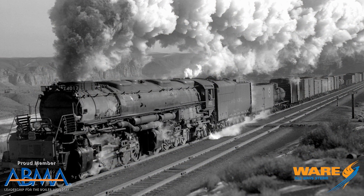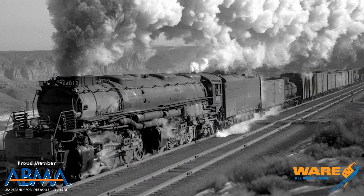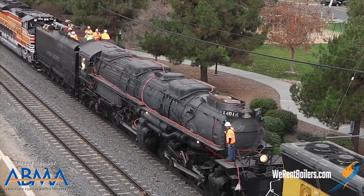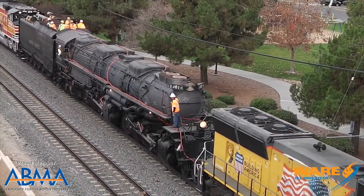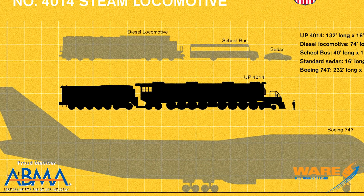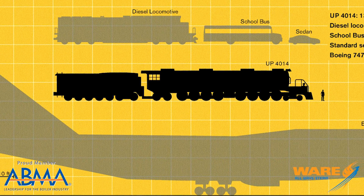This big, massive problem required a big, massive solution. Enter the Union Pacific Big Boy — they built 25 of these things. It's the world's largest steam locomotive; these were truly monsters. Union Pacific engineers looked at their existing Challenger locomotive, which was the biggest they had at the time, and realized they needed to bump it up. What they ended up with was a 132-foot-long, 1.2-million-pound locomotive called the Big Boy.